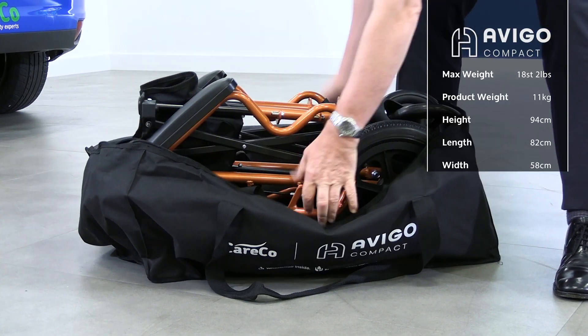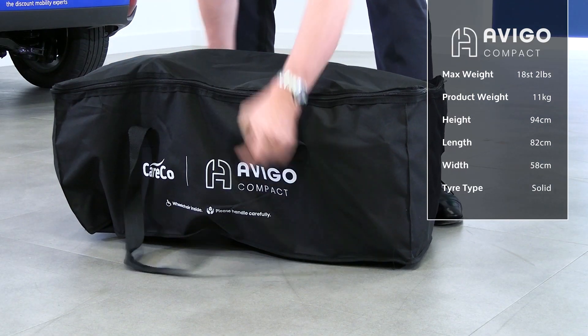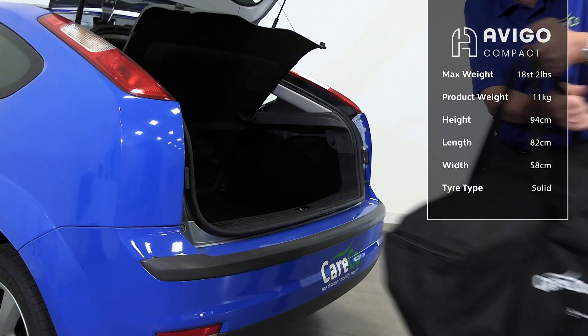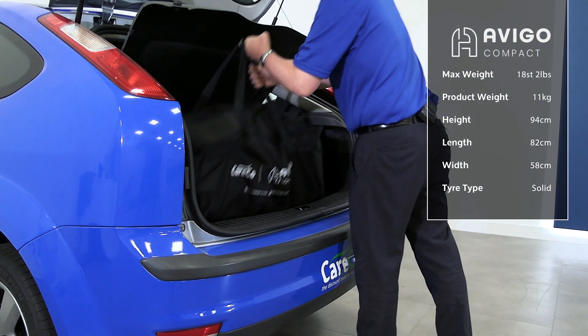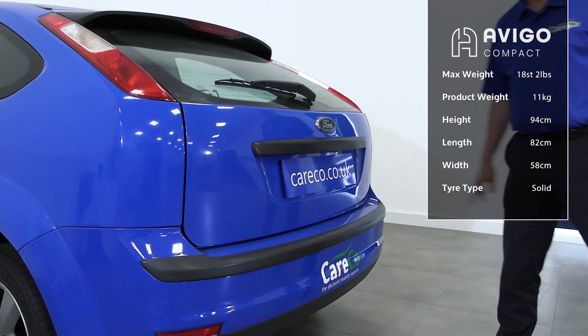Once folded, the Avigo slides effortlessly into car boots and back seats, so you never have to leave home without it. The Avigo wheelchair also comes with a durable travel bag for protection from damage whilst in transit.